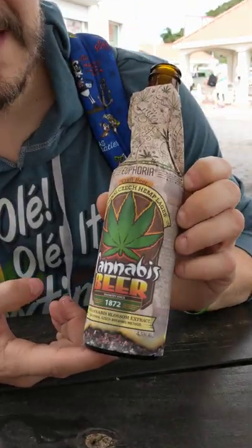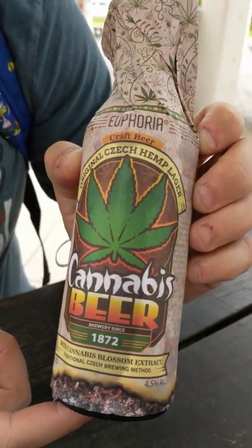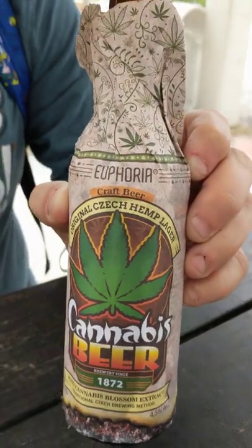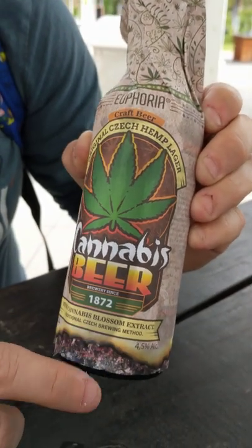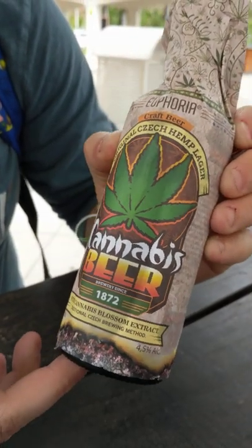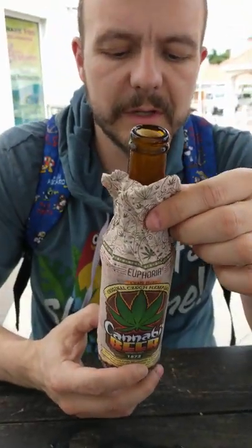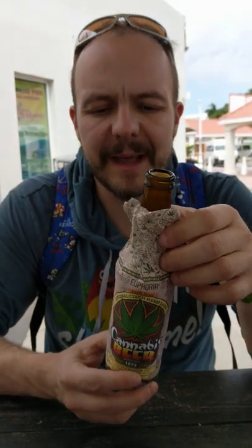This is a craft beer by Euphoria. They describe it as an original Czech hemp lager. The reason it's described as a hemp lager is that they add a cannabis flower extract that's THC free into it. So supposedly it is a traditionally brewed Czech style lager, but their little quirkiness is the hemp they added to it.